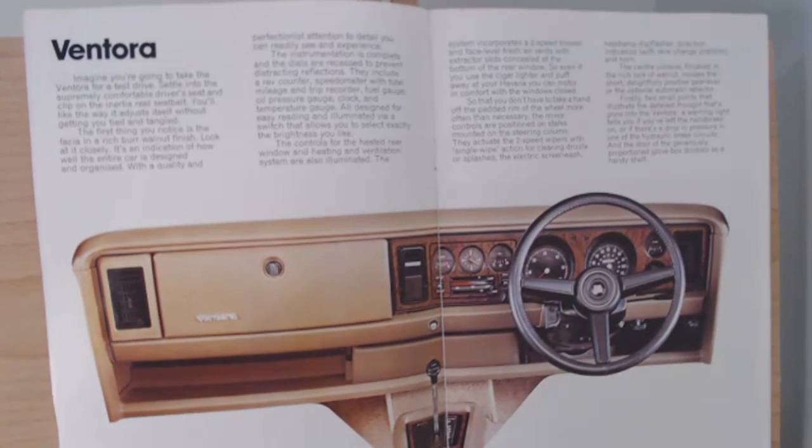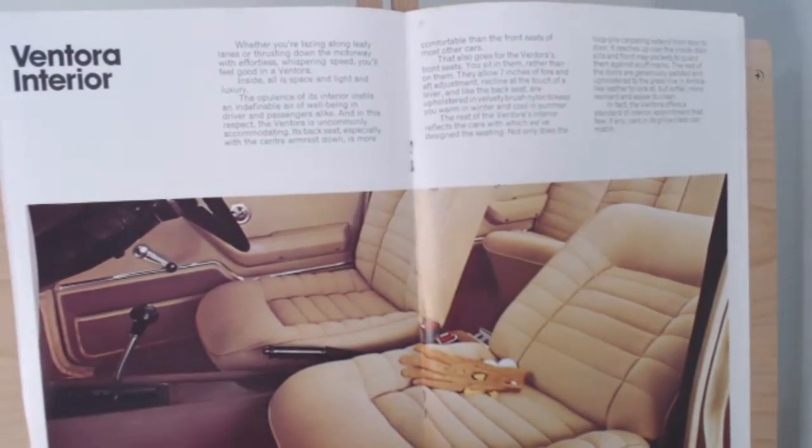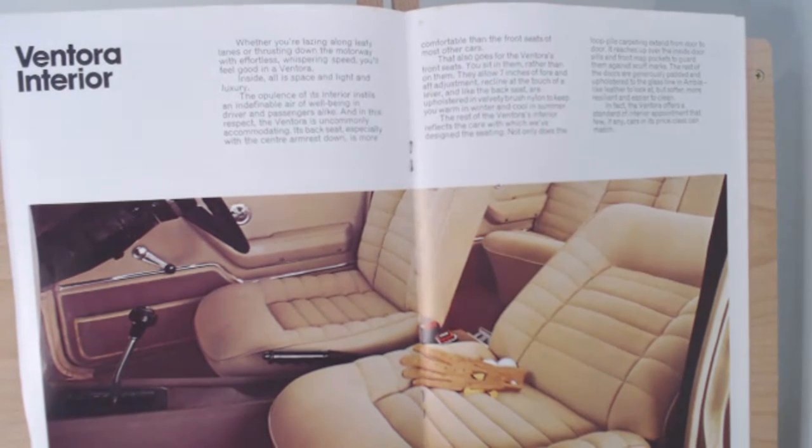So we're getting an idea of the type of gentleman this car is really aimed at in the 70s. Turning the page further, there's a nice little image of the driving gloves you should be wearing when driving your Vauxhall Ventura, and quite nice looking seats too, it must be admitted.